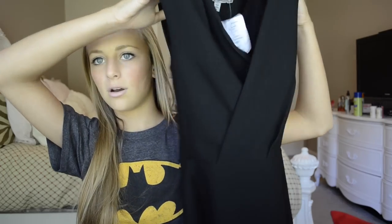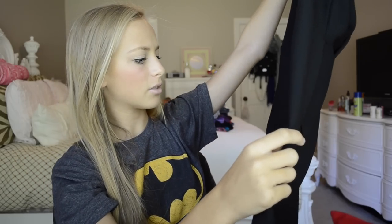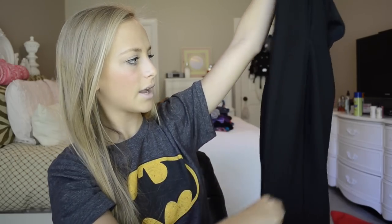And then the last one that I got, which is probably the one that I'll be wearing, is so cute — like a little black dress or whatever — and I'll be able to wear this a lot just because it is a black dress. It kind of crosses over in the front and then I think it got tighter at the bottom, I'm not sure.